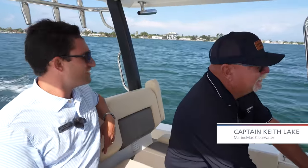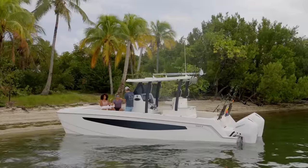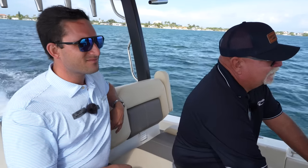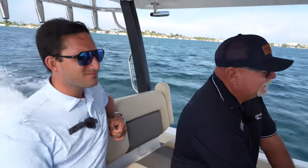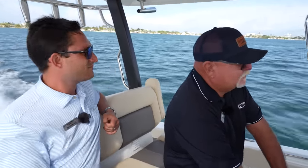We're out in the 28 Molokai and we've got a pretty nice little chop coming in off the starboard bow. There's a Coast Guard buoy tender, big tug pushing a barge, coming at us. It's not the biggest wake in the world, but I want to show you guys how smooth this cat is going over the wake — it really does slice through like butter.